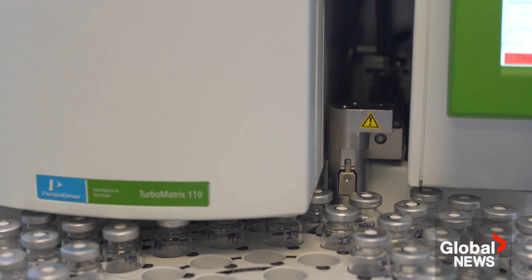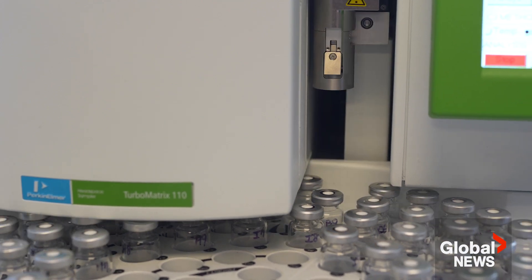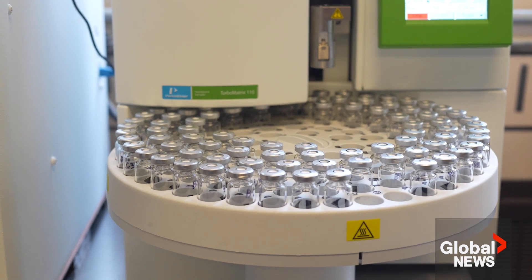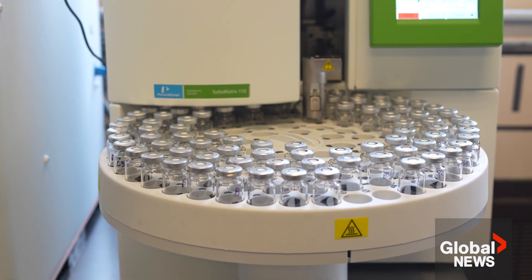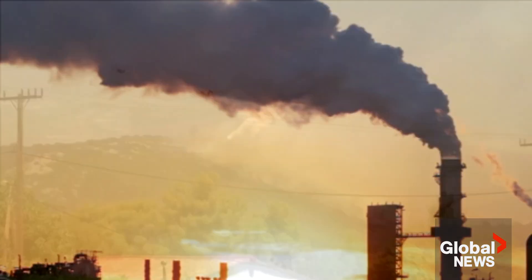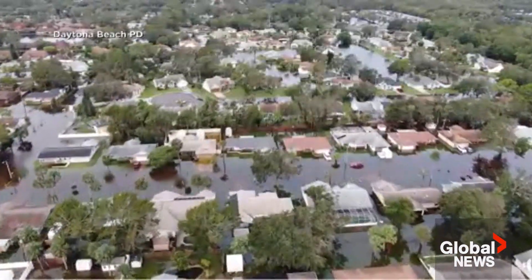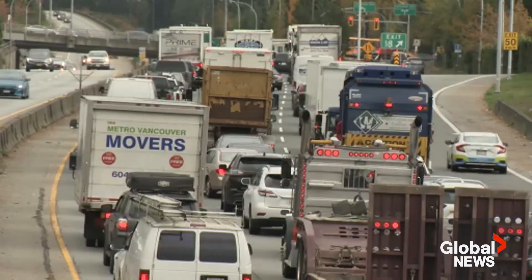With AI helping to speed up the process, they're able to run 100 tests a week, compared to about one test a week without it. This research is one way AI is helping to speed up the discovery of new materials and technologies that could help in the fight against climate change.